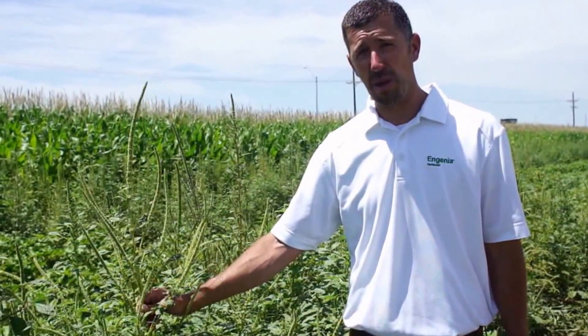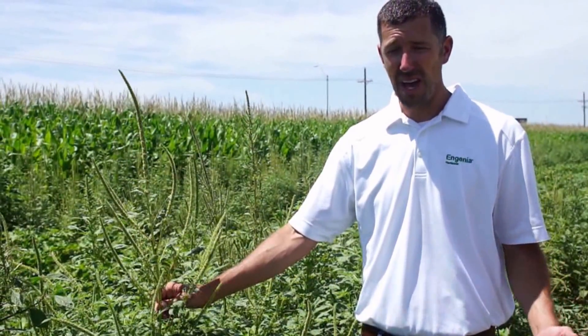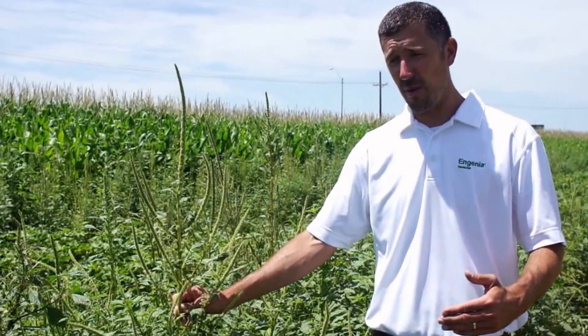This particular plant right here probably germinated mid-May. We had some cooler conditions in May, so it may have just sat there for a while and then waited for heat, and it really took off.